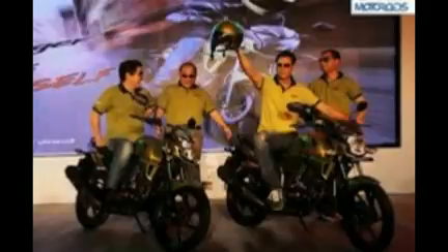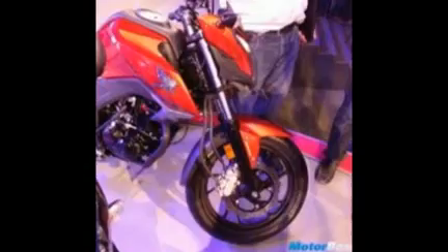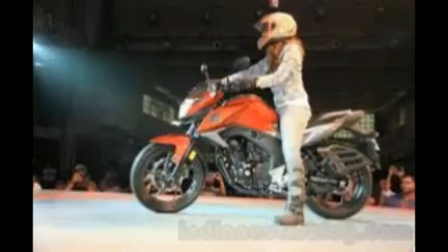While the CB Hornet 160R will use the same underpinnings as the CB Unicorn 160, it has been placed above the Unicorn and will be slightly more expensive as well.